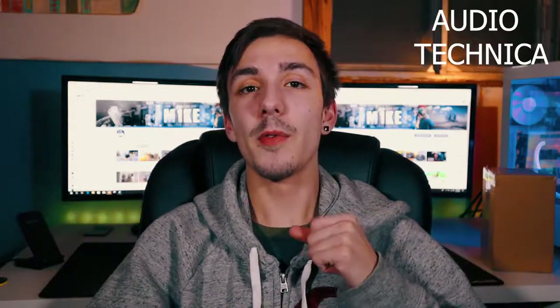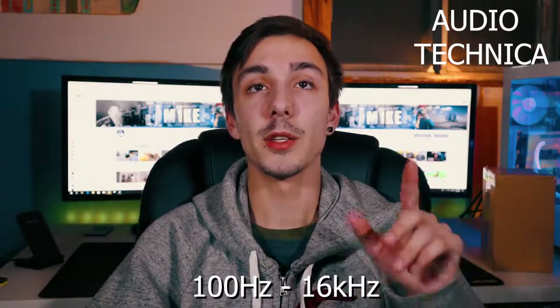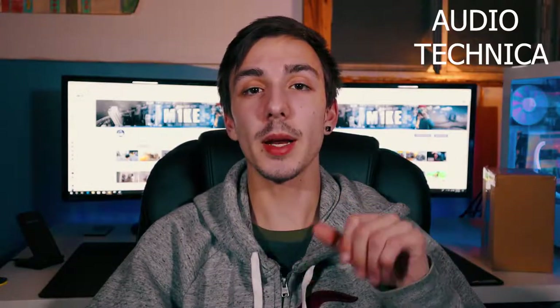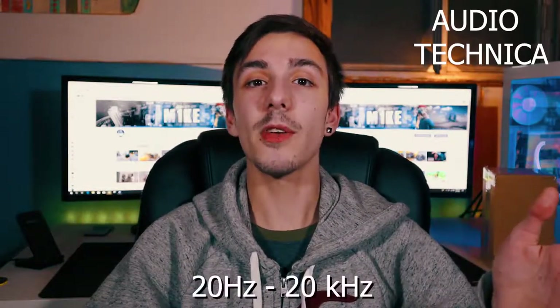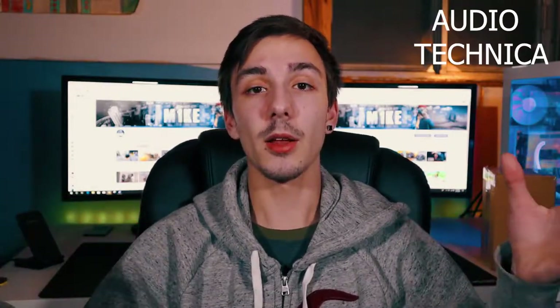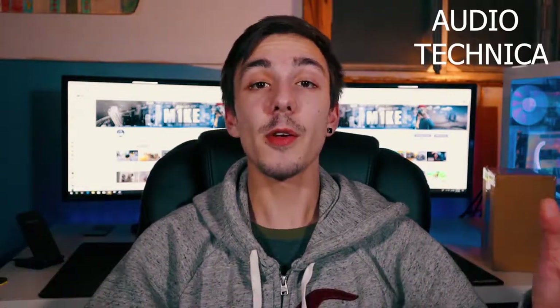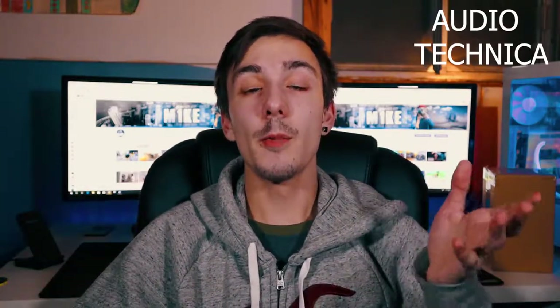The frequency range for the Rode VideoMic Go is 100 Hz to 16 kHz — not a huge range. For the Audio-Technica AT2020, the frequency range is 20 Hz to 20 kHz, which is a much wider range — at least another 4,000 Hz of frequency range, which is very large. The Rode VideoMic Go has a 3.5mm output, which is what you plug into the camera, phone, or computer for recording audio.